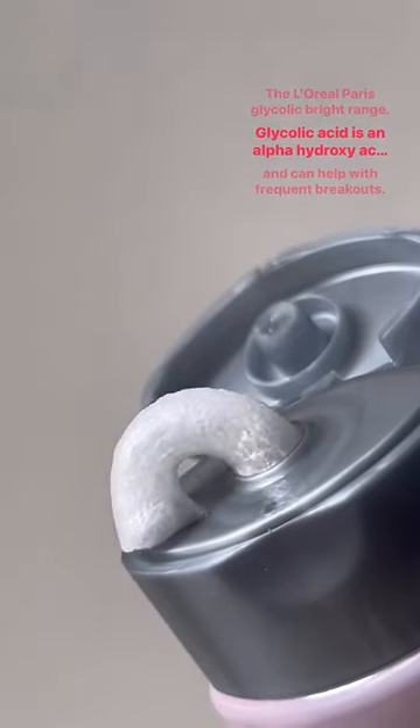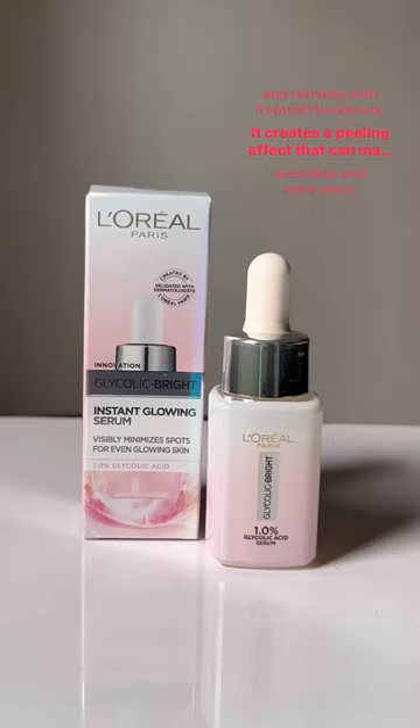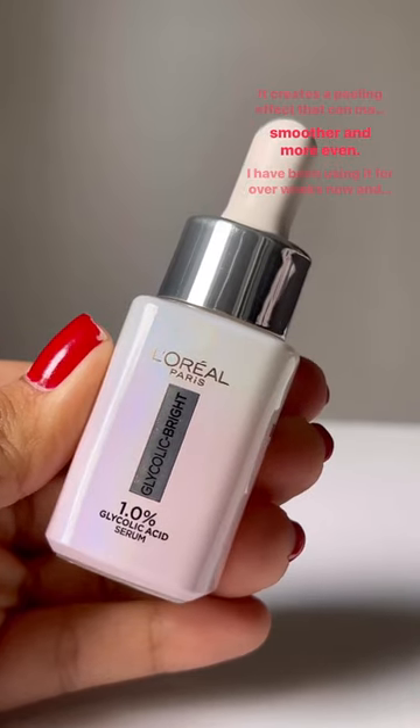It can help with frequent breakouts. It creates a peeling effect that can make the skin appear smoother and more even. I have been using it for over two weeks now and I have seen a great improvement in my spots.